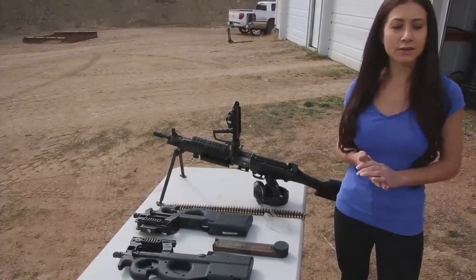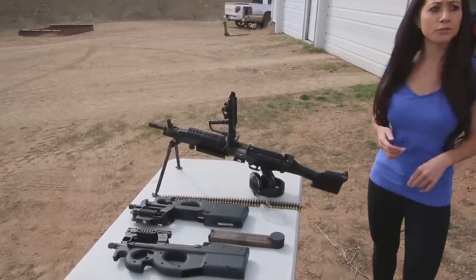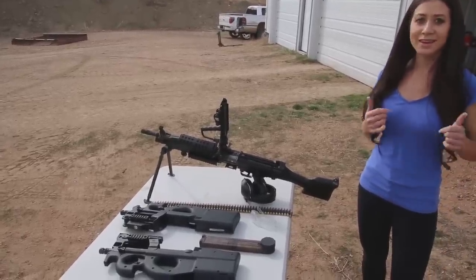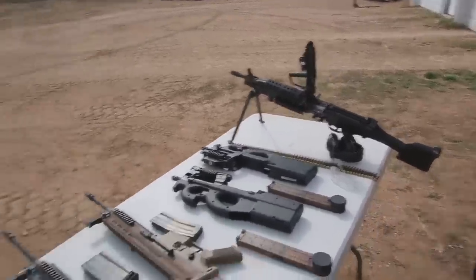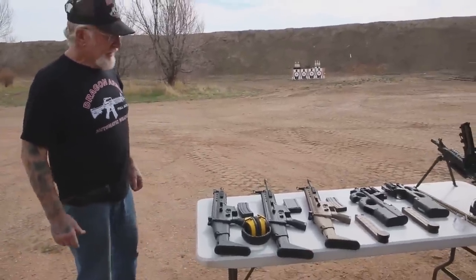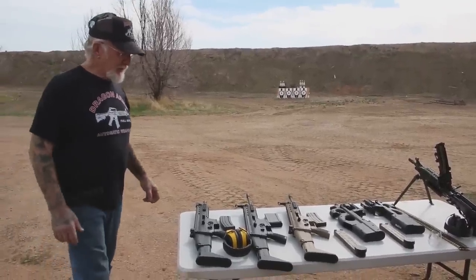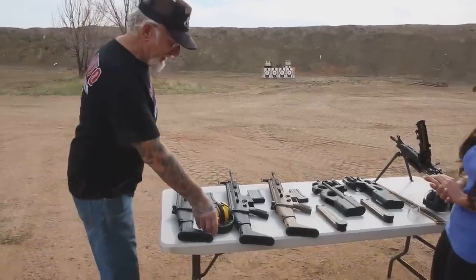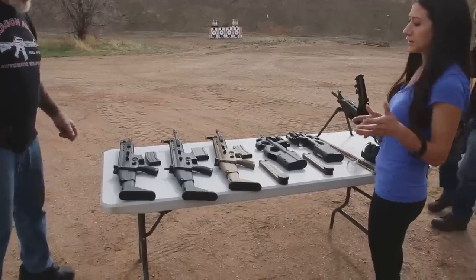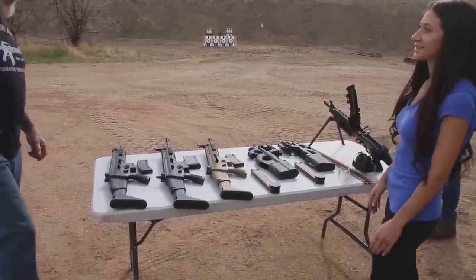The 5.7 rounds are made by Fiocchi, who supplies FN, and also Federal, who manufactures it for American Eagle. We're going to shoot some off and show you how they function. All these weapons on the table do make them semi-automatic for civilian use, so you could order one from Dragon Arms if they have it in stock. These were a little difficult to get because we needed a sheriff's letter. They do make a 20S now, which is really nice, but we have them in full auto.